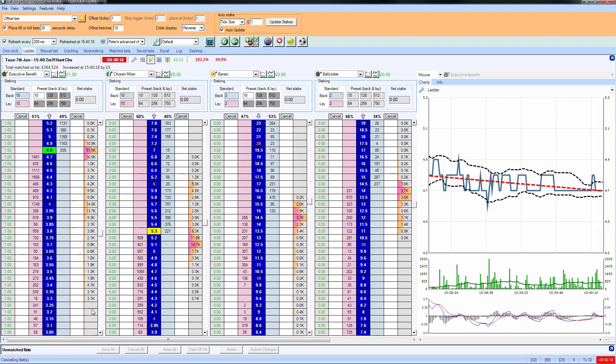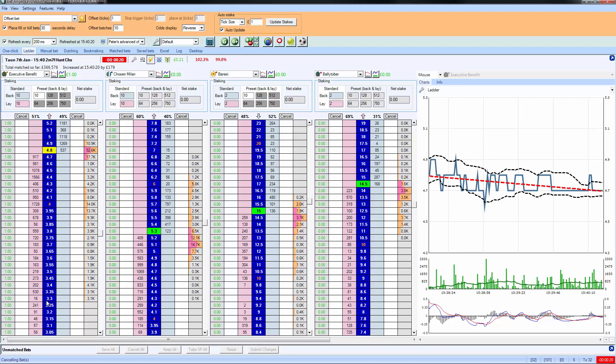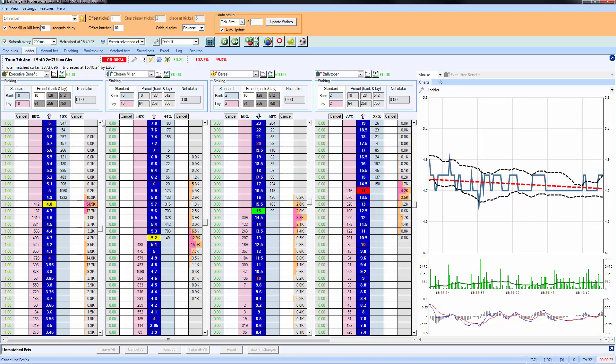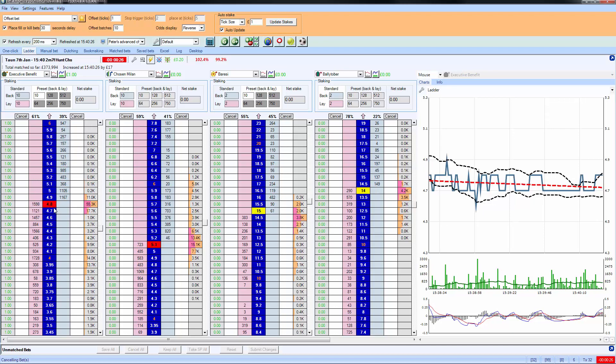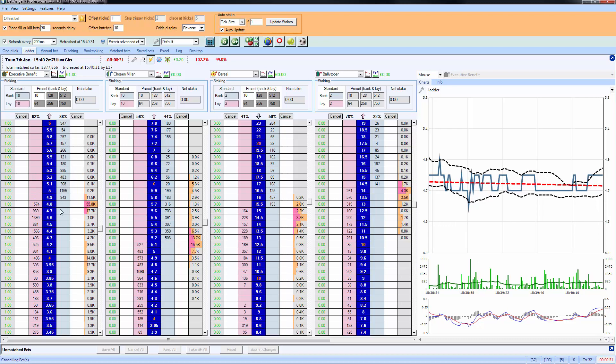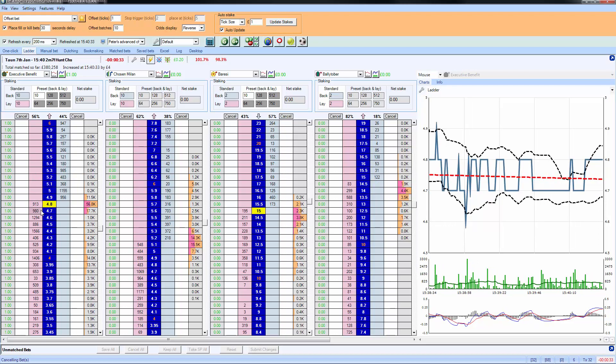If we scroll down to the bottom you can see that nobody's been willing to back this horse below 3.3. So it's had a low of 3.3, a high of 5.8, and most of the money has been matched at 4.8 - but we don't really care because we managed to get our trade through the market fairly quickly.